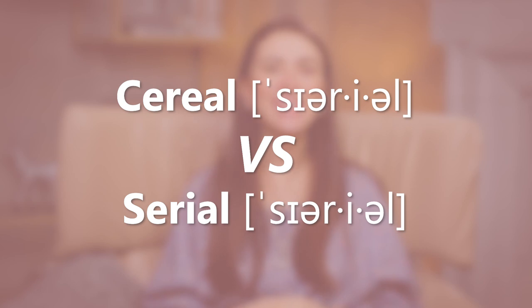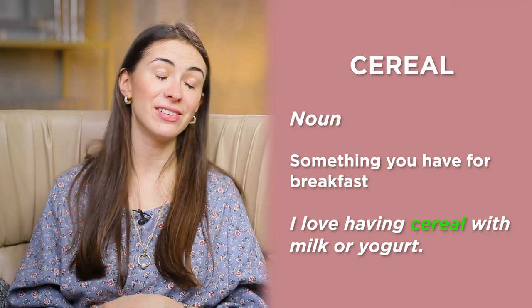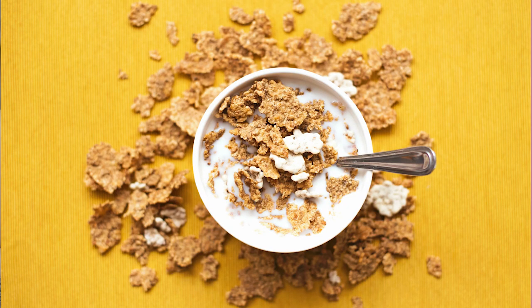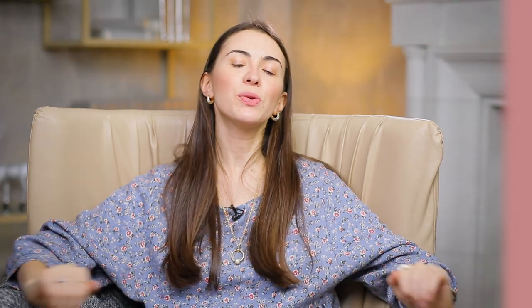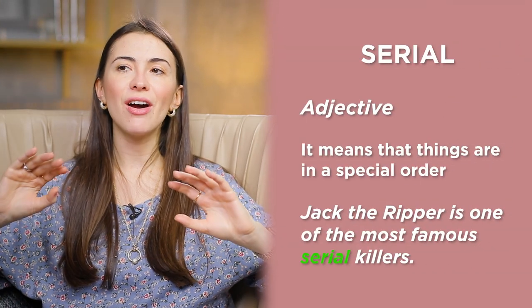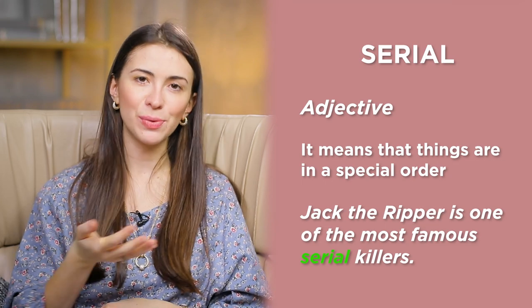Cereal with a C versus serial with an S. Cereal is something you have for breakfast — cereal with milk, yogurt, or even juice. Serial with an S means things are in a special order, like a sequence. For example: Jack the Ripper is one of the most famous serial killers.